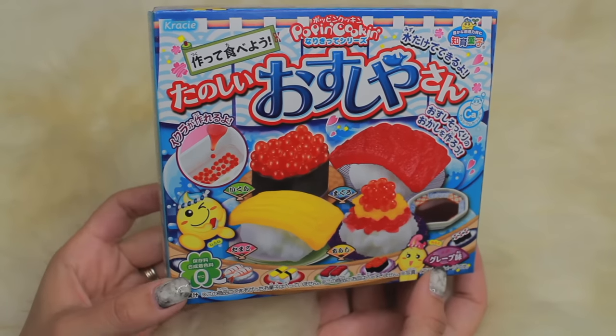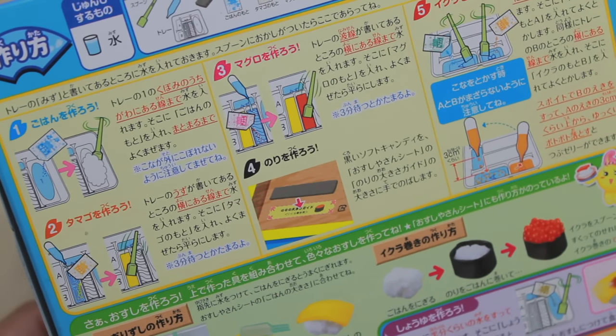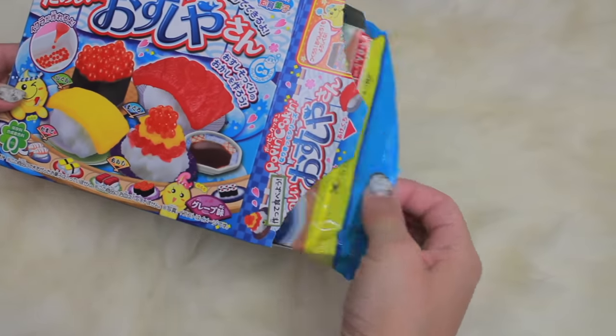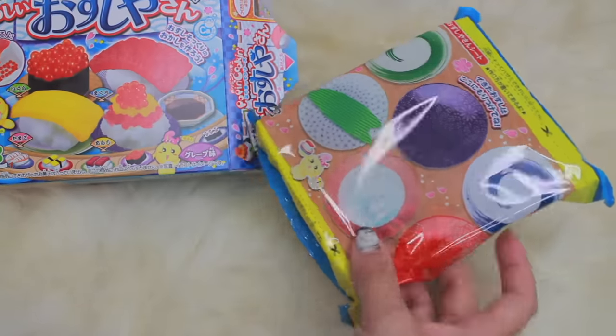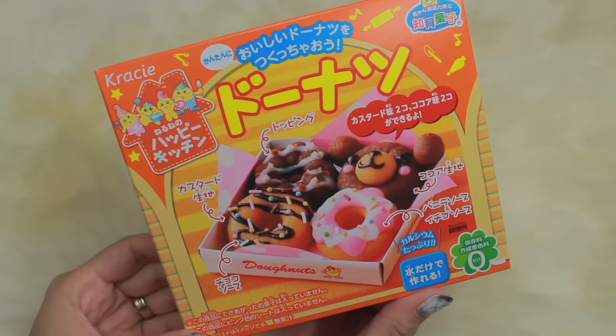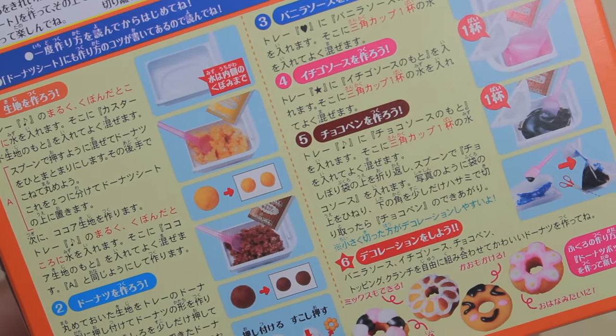There's powders in there and it tells you how much water to put in, and you can create little ikura, or maguro like the tuna, or the egg. It was a lot of fun making it and eating it. I was kind of grossed out about it, but the little girl just gobbled it up. She loved it.